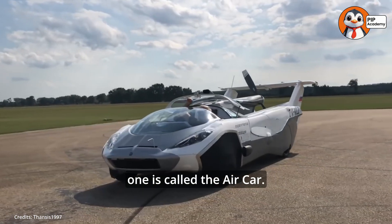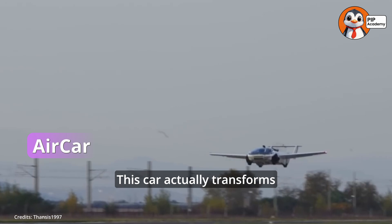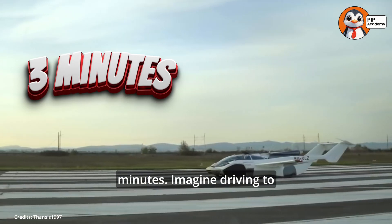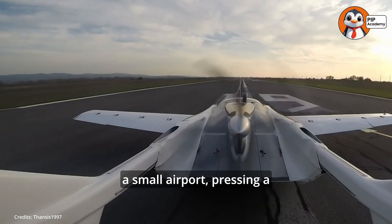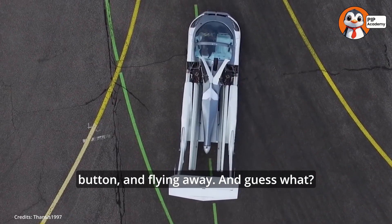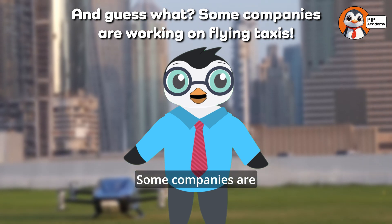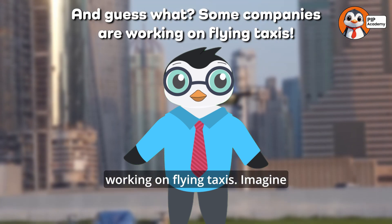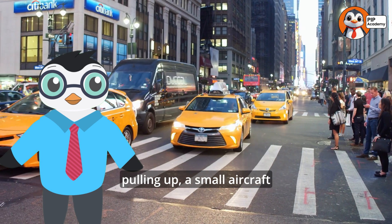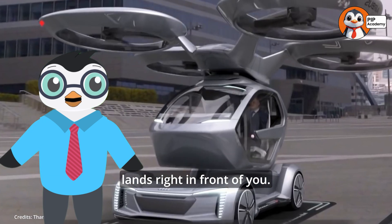Another cool one is called the Air Car. This car actually transforms from a car to an airplane in just three minutes. Imagine driving to a small airport, pressing a button, and flying away. And guess what? Some companies are working on flying taxis. Imagine calling a taxi, but instead of a car pulling up, a small aircraft lands right in front of you.